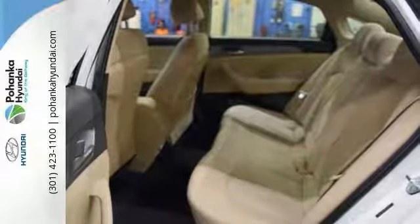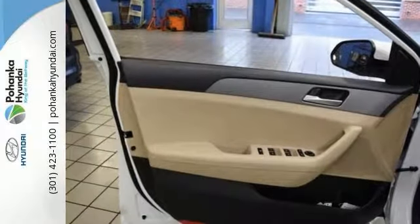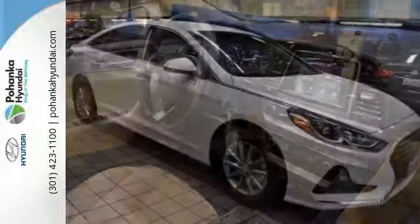It has remote keyless entry for your convenience and a touchscreen display, and it has many other nice touches you'll enjoy. This Sonata is a comfortable people mover. It comes with plenty of room, plenty of style, and great MPGs.